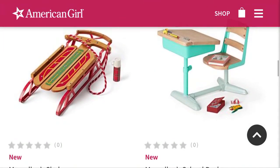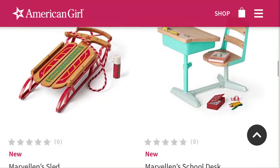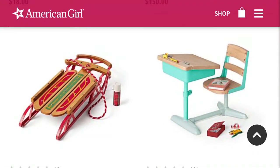I should also mention I've seen all this stuff before, so these aren't my reactions — these are just my opinions. The last video I did for the summer releases were all my reactions. I think Mary Ellen's sled is adorable for $65. It's kind of pricey, but it is really cute.